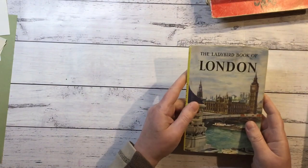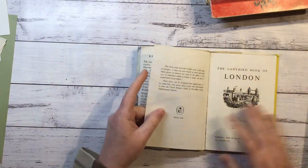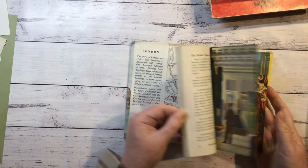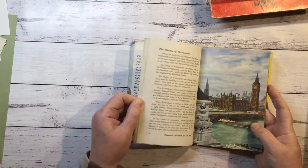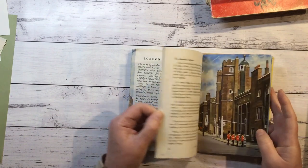The Ladybird Book of London. I have a collection of these Ladybird Books because I do really like the pictures. 1961. The pictures are great and the size of the pages are really good as well.